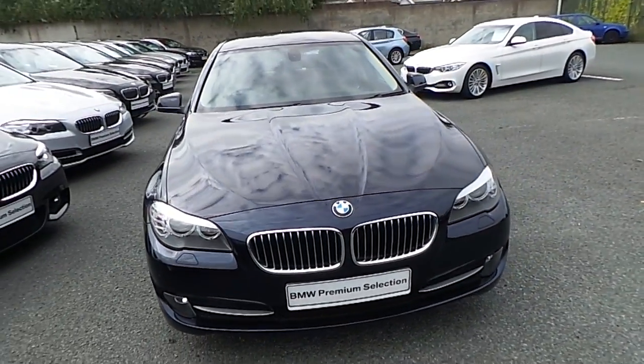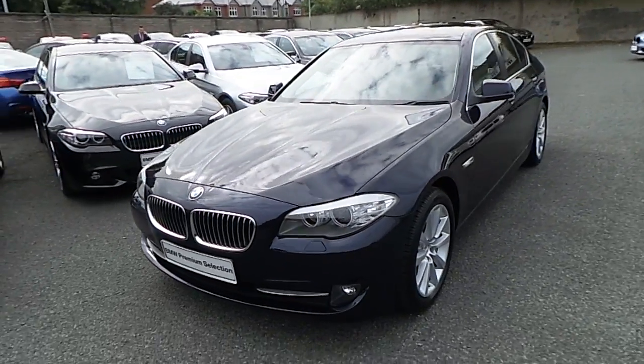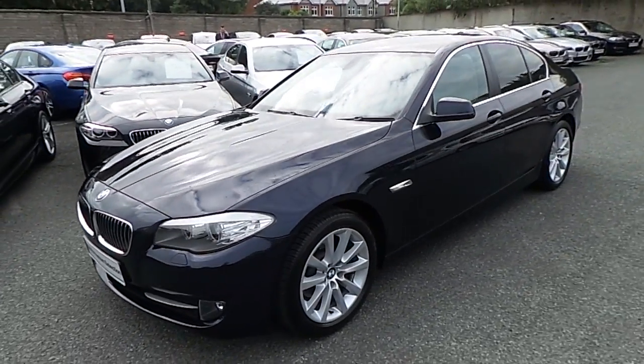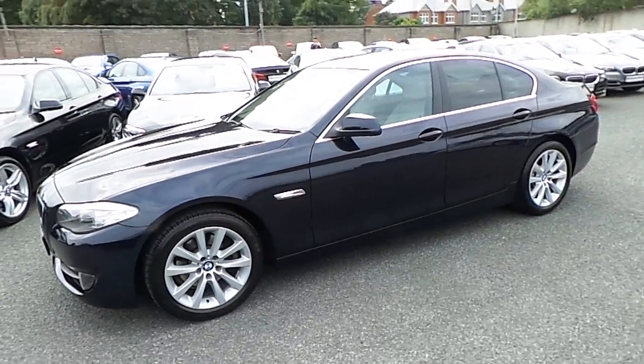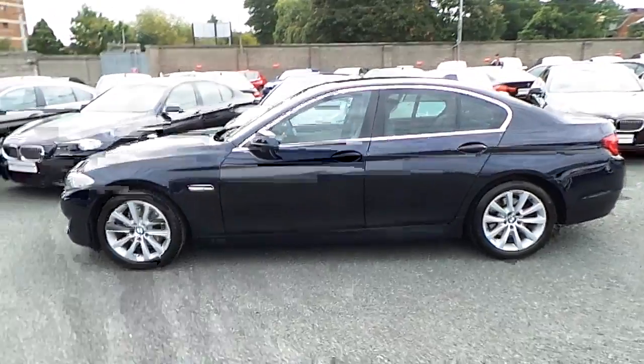Hello and welcome to Murphy & Gun BMW. My name is Corbyn and I'm going to show you around this 5 Series. This is a premium selection 2012 520D SE. It comes in imperial blue and has an oyster and black Dakota leather interior.